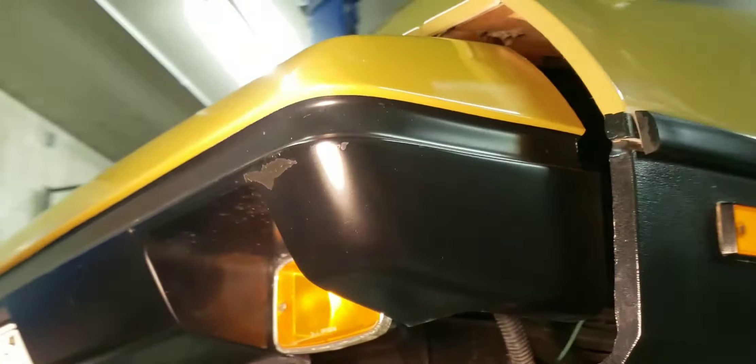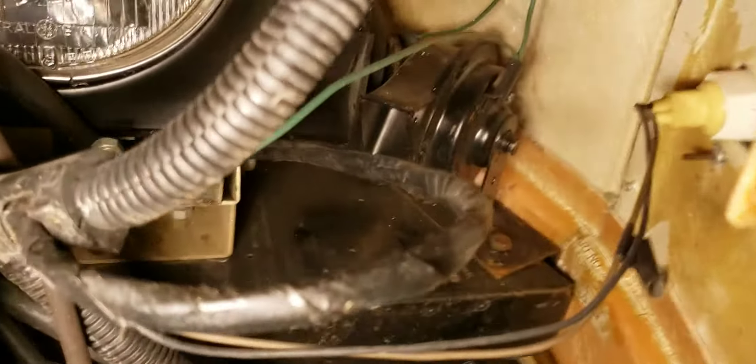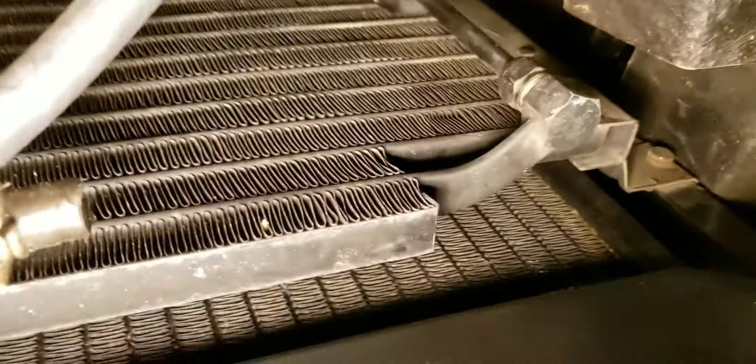Looking good over here. Let's dive in underneath. Here are the horns and headlights — they're tucked in — and the two massive shock absorbers holding the front bumpers on.